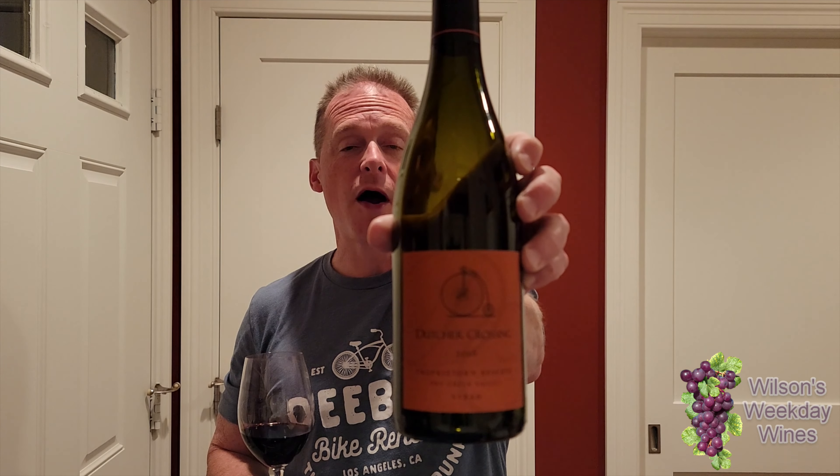Dutcher Crossing Proprietors Reserve Syrah 2016 — I definitely recommend it. I think just the nose alone, sitting and enjoying that. I've had it open for about an hour. I think it's opened up a little bit; I wouldn't say it's that much different than when I first opened it. But yeah, I'm a fan and I'm going to enjoy the rest of this.